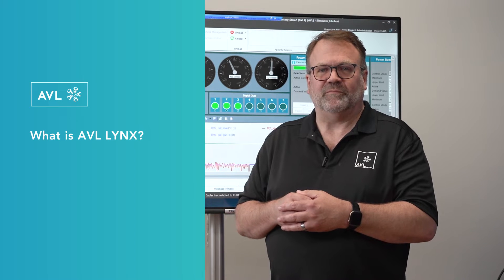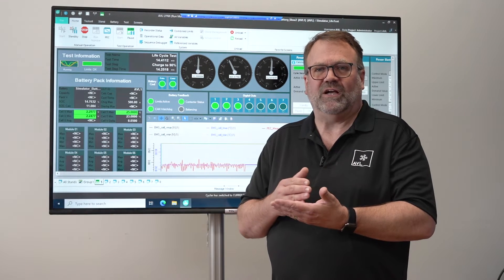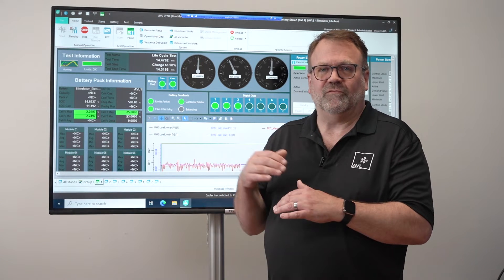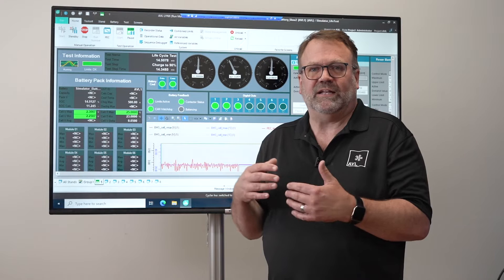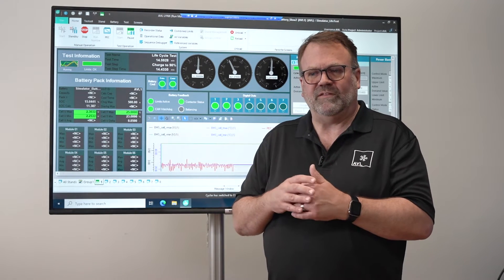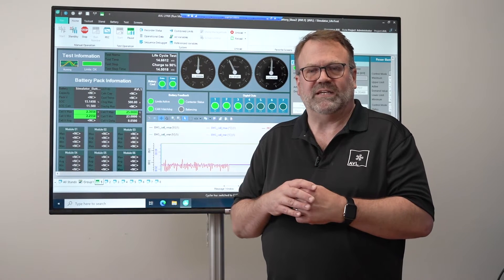Lynx is a deterministic system, and basically what we mean by that is that the time clock is absolute. Windows is a fantastic system for its user interface design and the fact that people are very familiar with it, but it doesn't have an absolute clock, and that means Windows-based systems can have time that wanders from test to test.